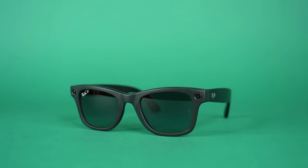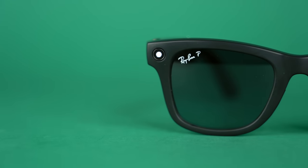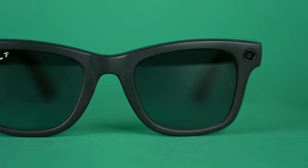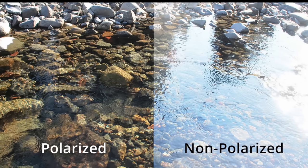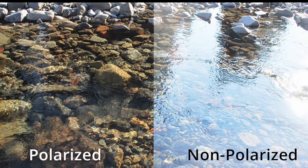Obviously the frames are not the only thing that matters when it comes to glasses — the lenses are in a lot of cases the most important part. You do have a couple of different options: the first is standard sunglasses, polarized or non-polarized. I used to work at Sunglass Hut and we'd always recommend polarized because it really does help with glare, though it can make it kind of weird when you're holding your phone with a screen protector — you get that rainbow effect.